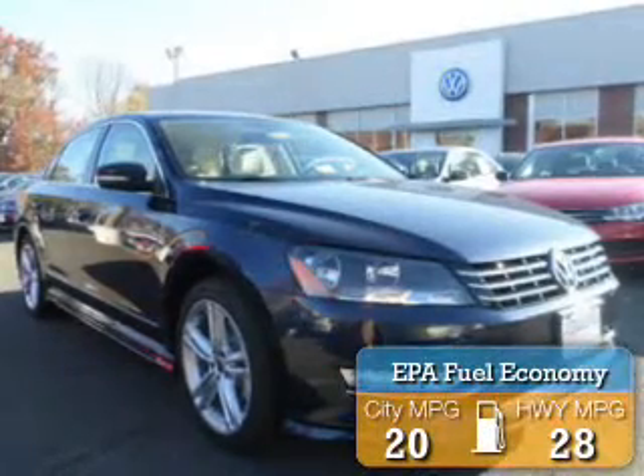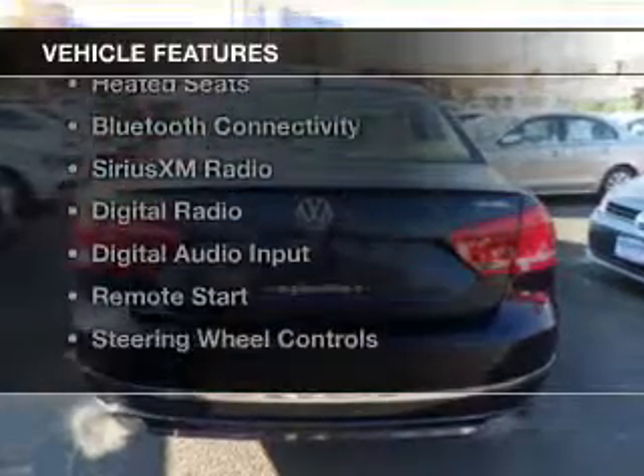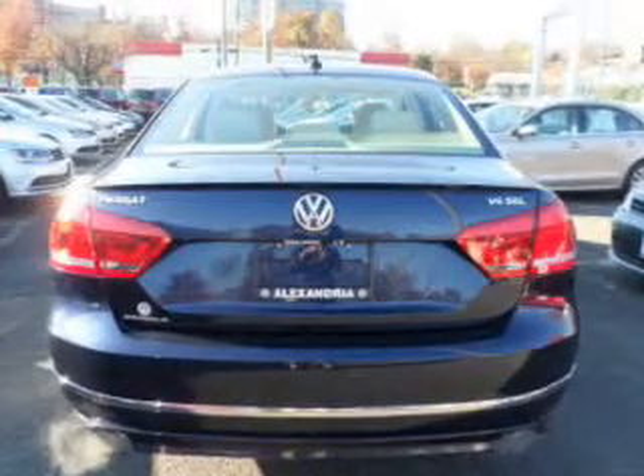Great fuel efficiency saves you money by requiring fewer trips to the gas station. The features include a power sunroof, electric trunk, leather seats, and heated seats.